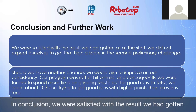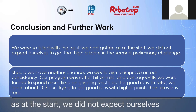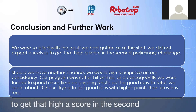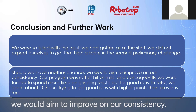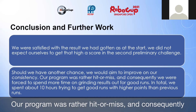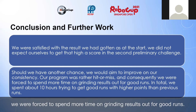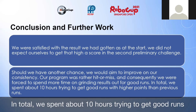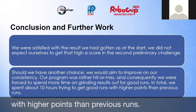In conclusion, we were satisfied with the result we had gotten, as at the start we did not expect ourselves to get that high a score in the second preliminary challenge. Should we have another chance, we would aim to improve on our consistency. Our program was rather hit or miss, and consequently we were forced to spend more time grinding results out of good runs. In total, we spent about 10 hours trying to get good runs with higher points than previous runs.